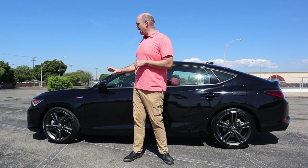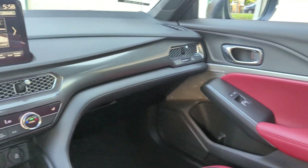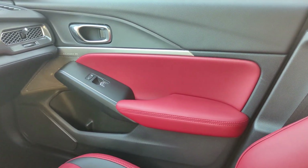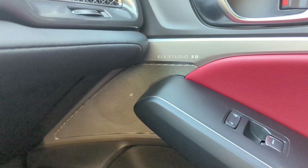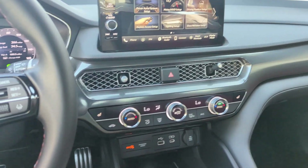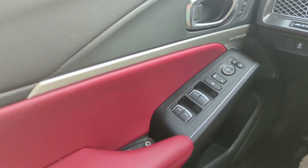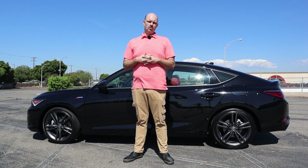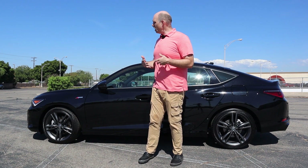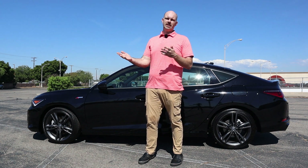Now we're going to talk about the convenience features, and I want to start by saying I think Acura did this model correctly. If you want an Integra with a six-speed manual transmission, they only offer it in one package — the A-Spec package — which is actually a higher-level trim. They didn't put the stick shift in a base model. It's smart from a manufacturing perspective because it limits the number of builds, and there is a limited market for manual transmission cars. And one of the big complaints from people who claim they'd buy a manual is that they don't want the base model — they want a nicer one. Well, here you go. This is a nicer one with a stick shift. So get out there and buy it before they inevitably stop building it because you didn't buy it.